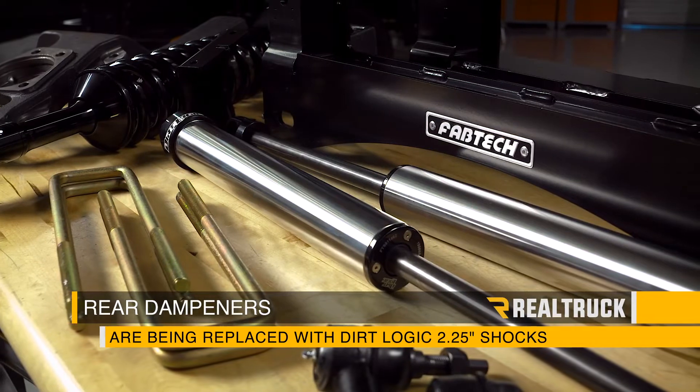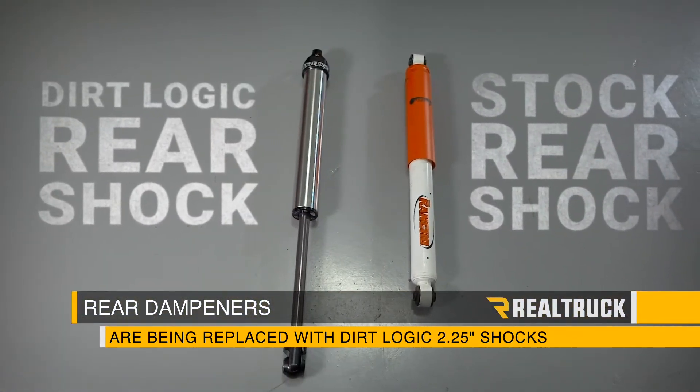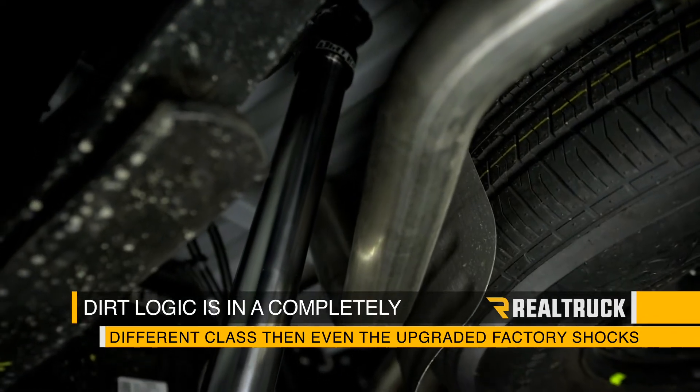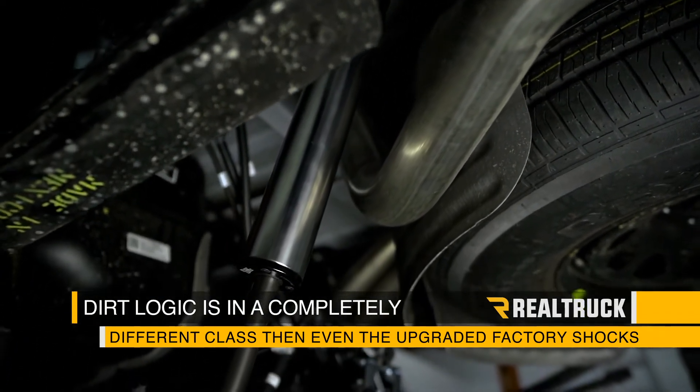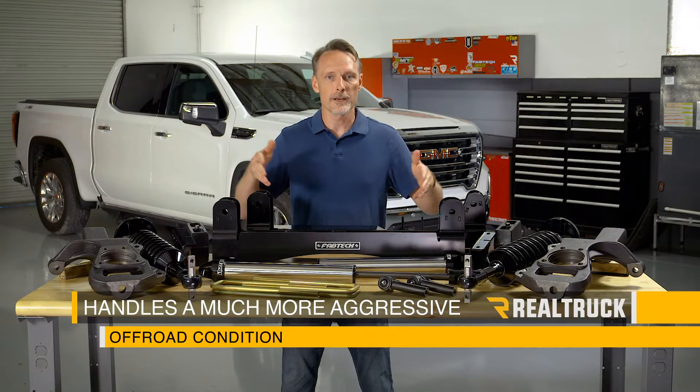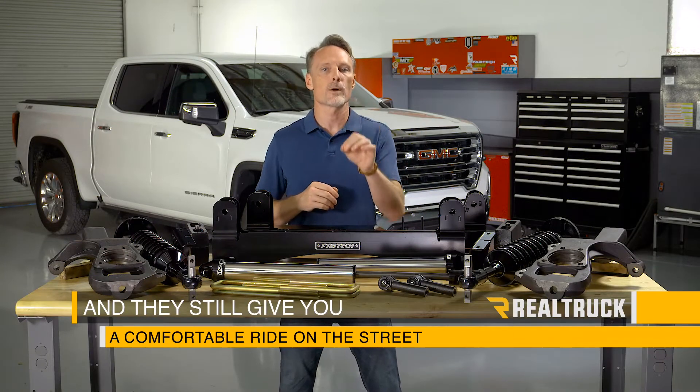The rear dampeners are being replaced with Dirt Logic two and a quarter inch shocks. Dirt Logic is in a completely different class than even the upgraded factory twin tube shocks. They can handle a much more aggressive off-road condition and they still give you a comfortable ride on the street.